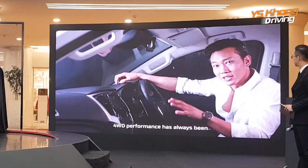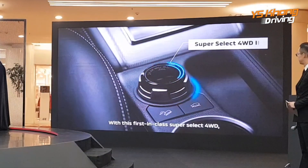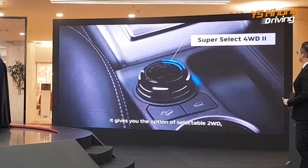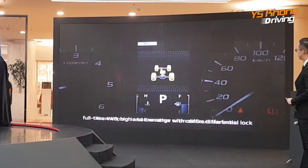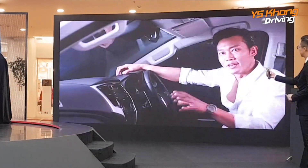The 4WD performance has always been the strength of Mitsubishi Motors. With the first in-class SuperSelect 4WD, it gives you the option of selectable 2WD, full-time 4WD high and low range with center differential lock, ensuring confident control in bad weather or on difficult surfaces.